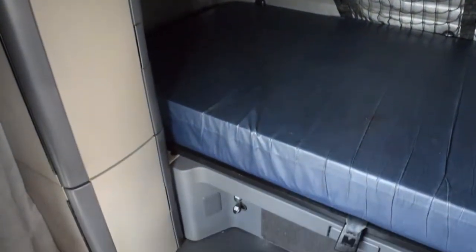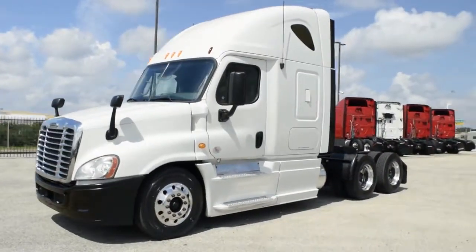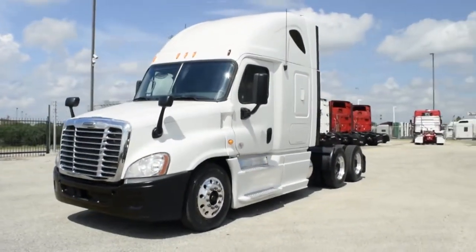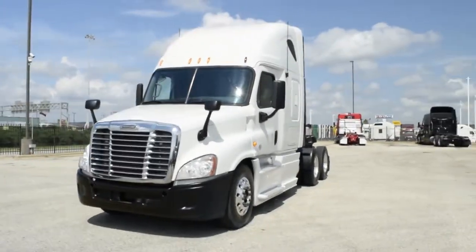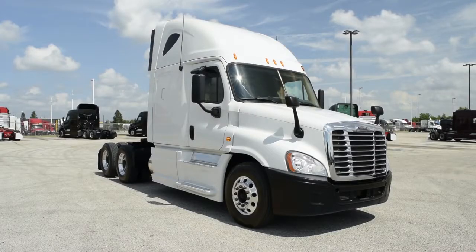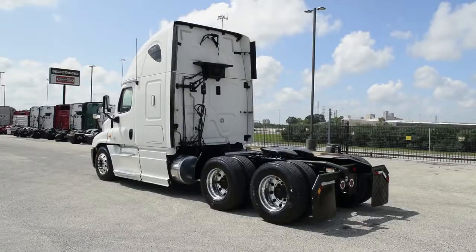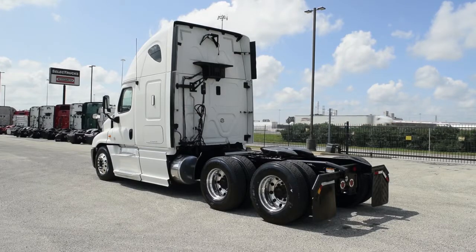Our trucks go through a rigorous inspection where repairs are completed by factory-trained technicians. They are also professionally detailed inside and out. Freightliner used truck warranties are available for up to two years. We have over 25 of these trucks in stock with mileage starting in the mid 400k range. These trucks are a real bargain at a super special starting price of $39,995.